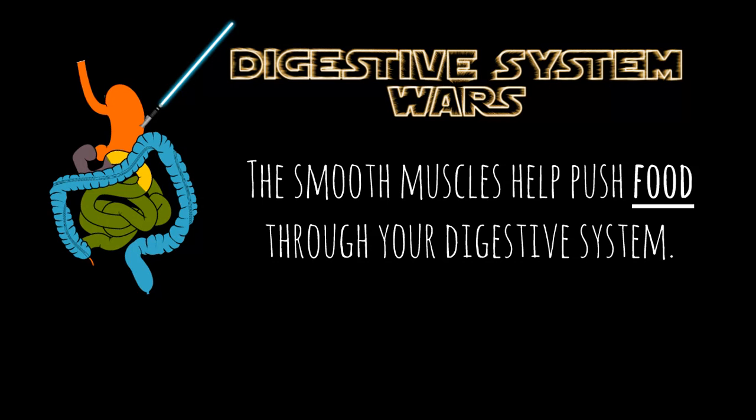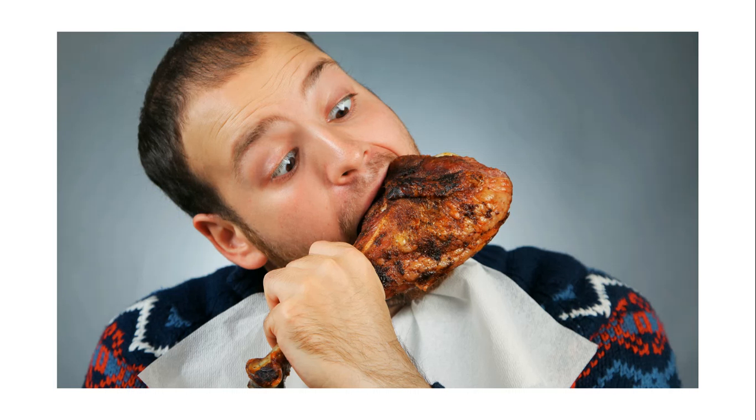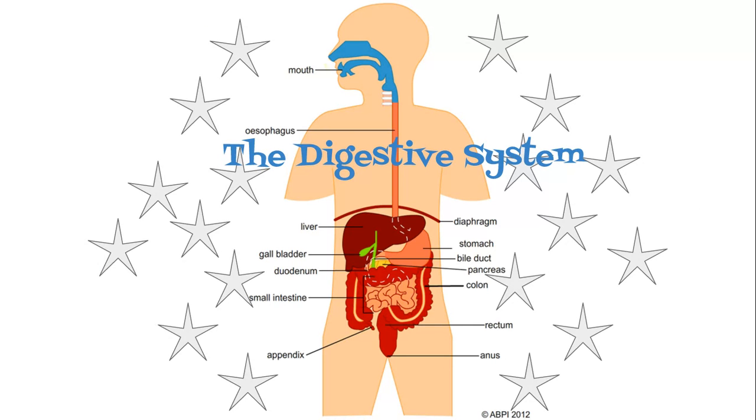Your body uses the power of force to move all of the digested and undigested food through your body too. Smooth muscles found in your esophagus, stomach, and intestines help push food through your digestive system. A lot more than you probably originally gave your digestive system credit for, huh? So the next time you eat, think about the wonderful journey your tasty treats are taking through your body and give your digestive system some props.